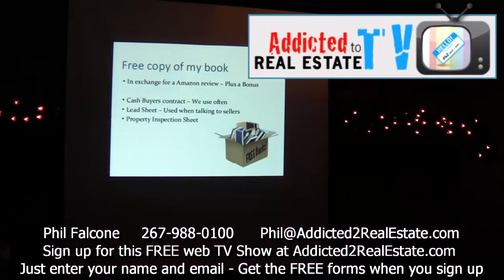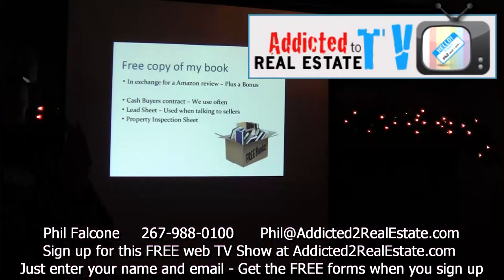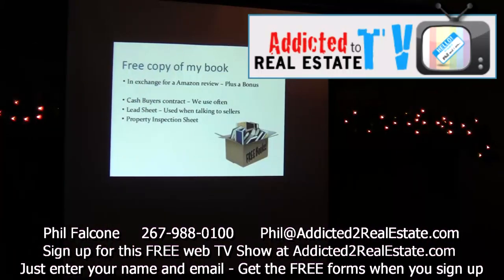This lead sheet right here is what we use when we talk to sellers. We have all the questions there that you're supposed to remember to ask them — like, do you have an existing mortgage, what's the interest rate, how much do you owe on it. We have little stars on our chart that remind you to ask these important questions.